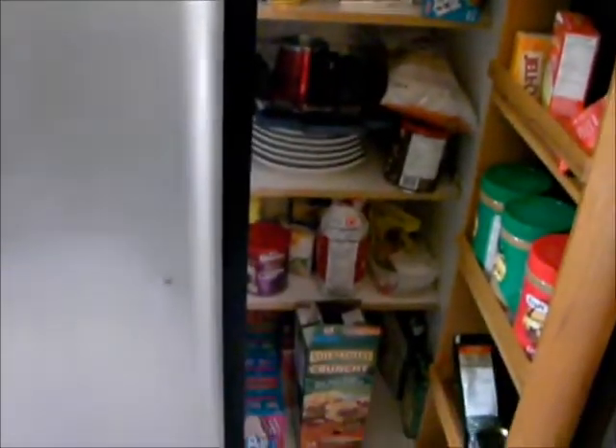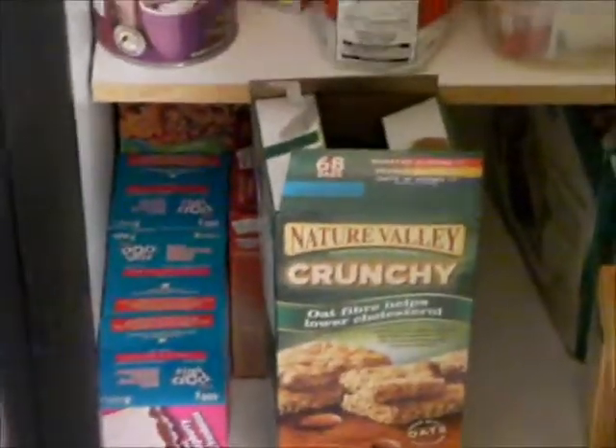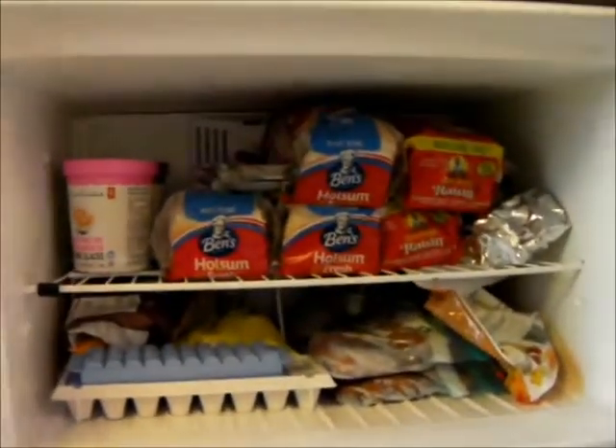And then everybody wants to see what's in your fridge and your stove. So this is like our food pantry. These things right here — I love them, they're actually good dipped in milk. The Nature Valley crunch. And then in our fridge it's just basically the fridge with food in it. And then in our freezer — yes, we have lots of bread, but we went to Costco.